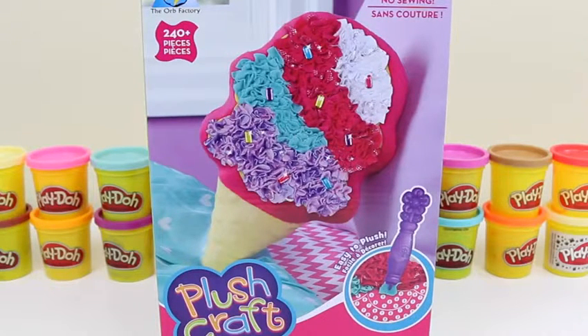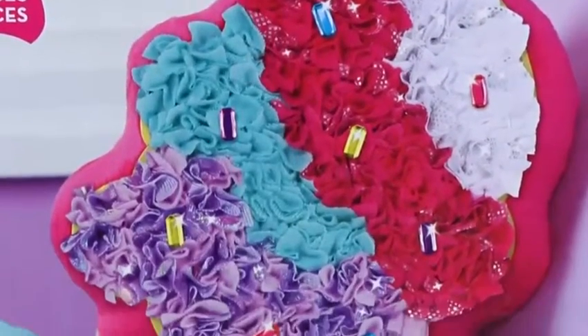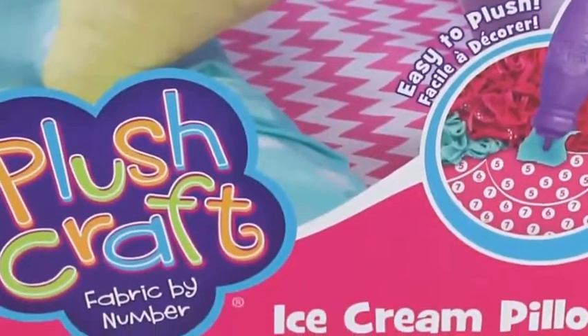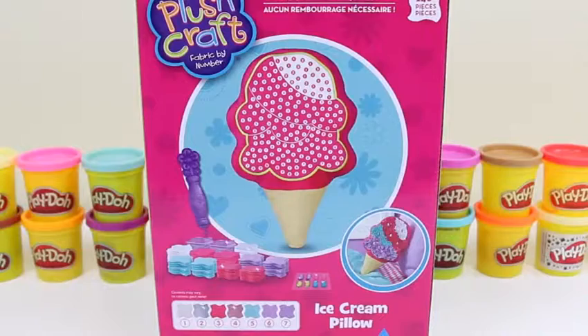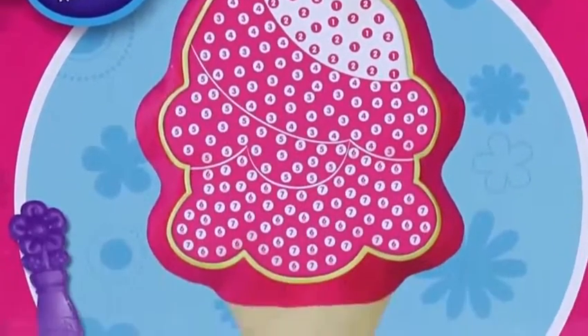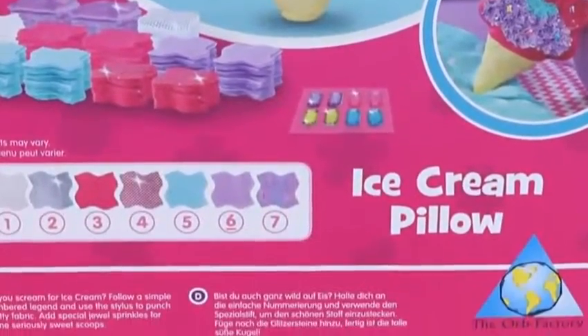Hey everyone, Awesome Disney Toys here! Today I'm super excited to bring you a Plushcraft set - we're going to be making an ice cream pillow. It looks like it has some sprinkles on it - I love sprinkles! Here's the back of the box. Wow, look at all those dots. I can't wait to get started - let's open the box!